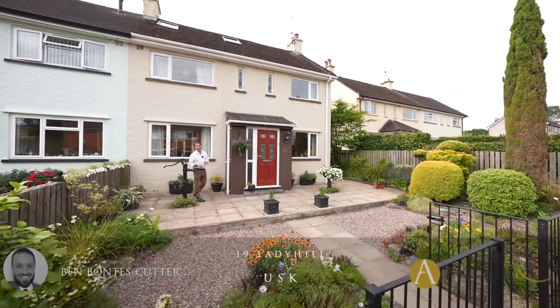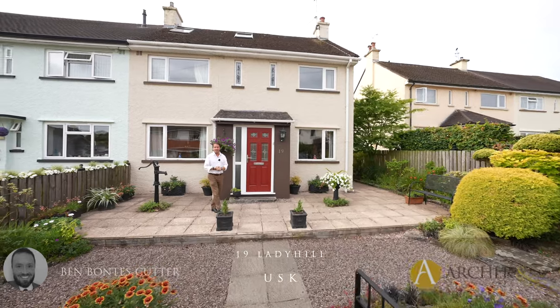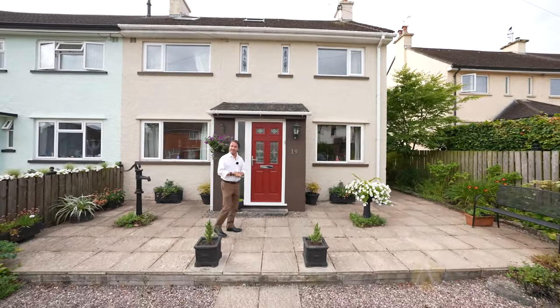Are you looking for a semi-detached home with convenient access to all the amenities that Usk has to offer? Then this could be the property for you. Let's take a look inside.